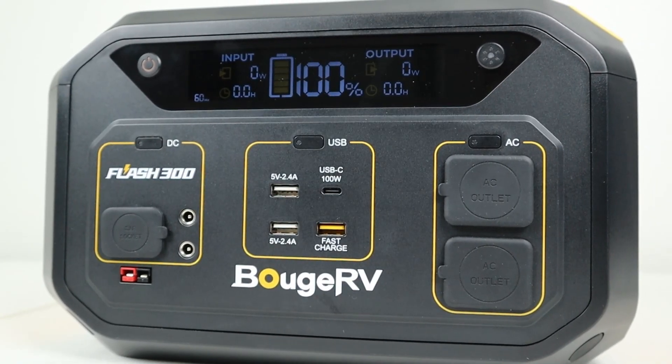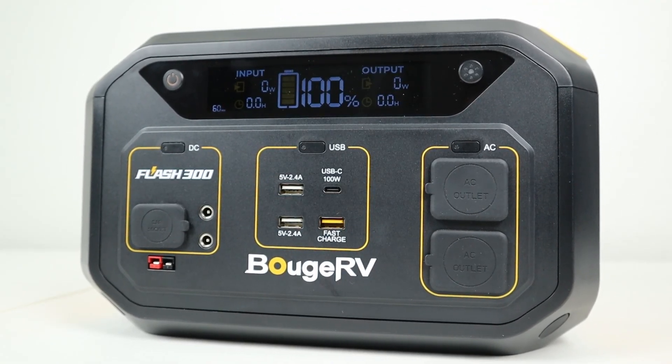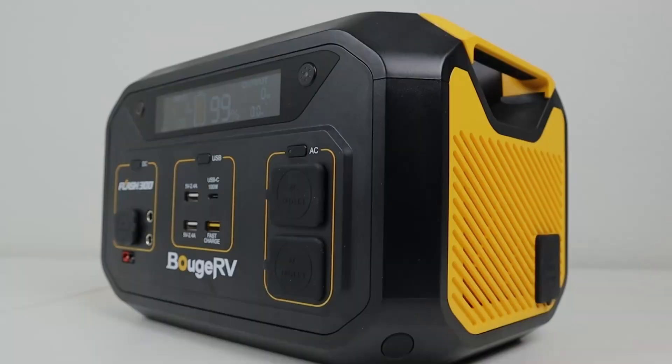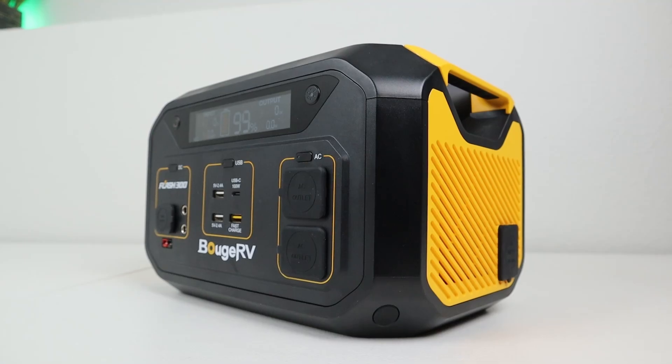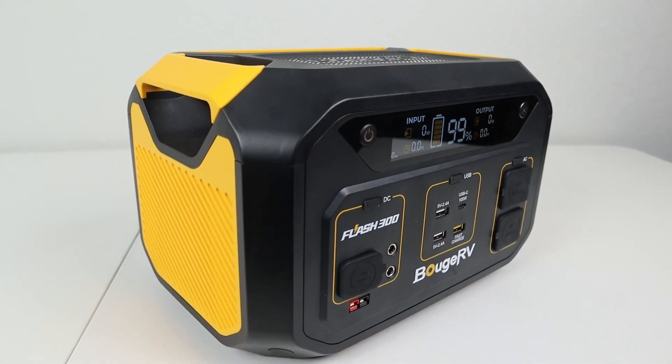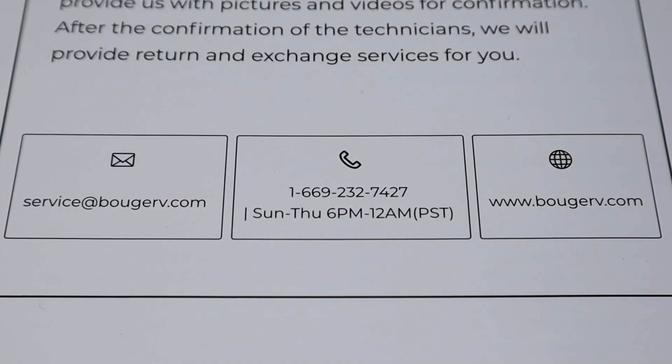In the owner's manual it states a one-year warranty if purchased on the BougeRV Amazon store or official website, but on the website it states 18 months. I reached out to BougeRV and they confirmed it's an 18-month warranty — so a little confusion there. You can reach out to their listed contact methods for any product issues.